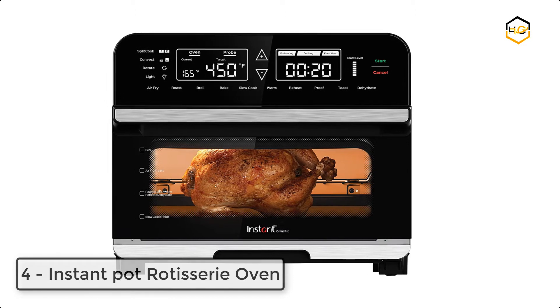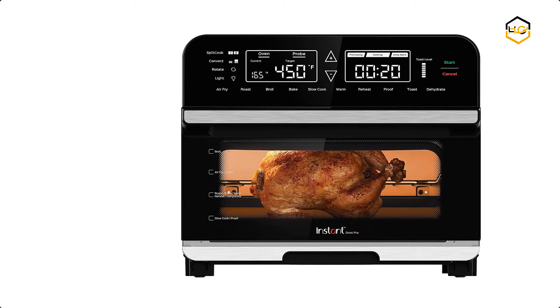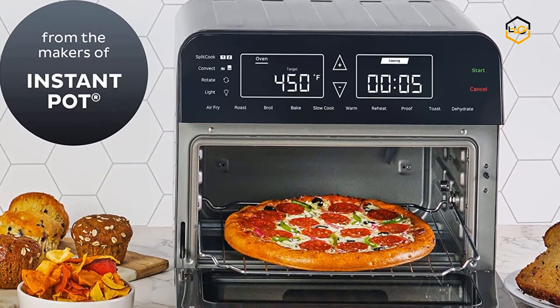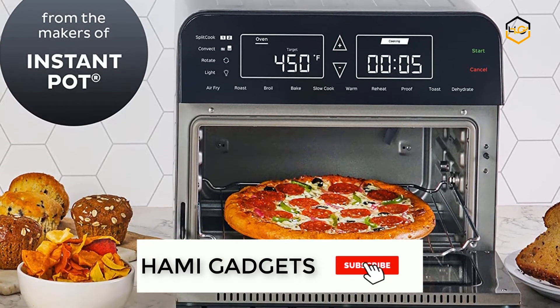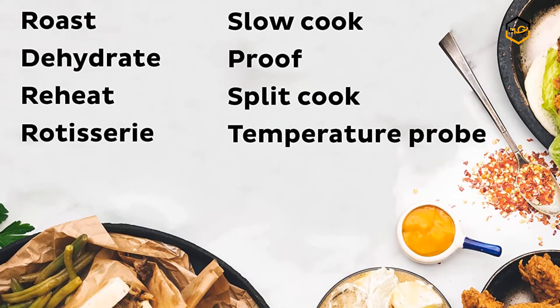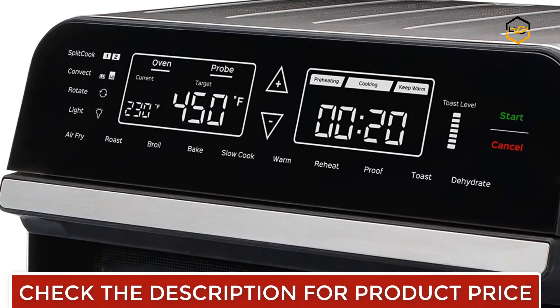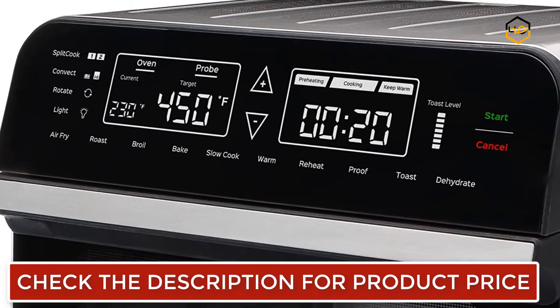At number 4, we have the Instant Pot Rotisserie Oven. The Instant Omni Pro is the full-featured countertop air fryer toaster oven you've been looking for. Its large capacity cooks up to 4 portions of food and is perfect for growing families. Taking the place of 14 appliances, you can create quick, delicious, and healthy homemade meals with one multi-cooker.